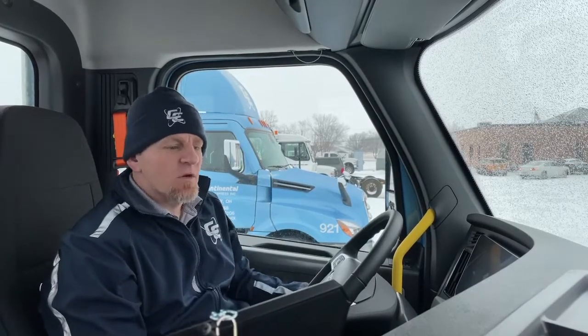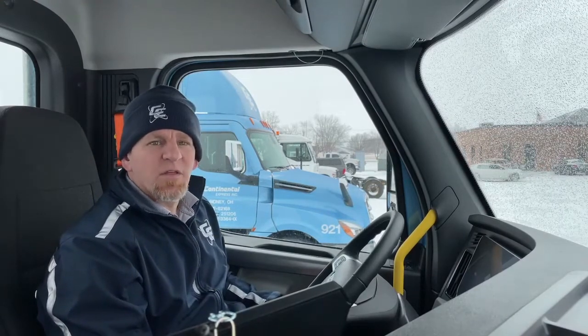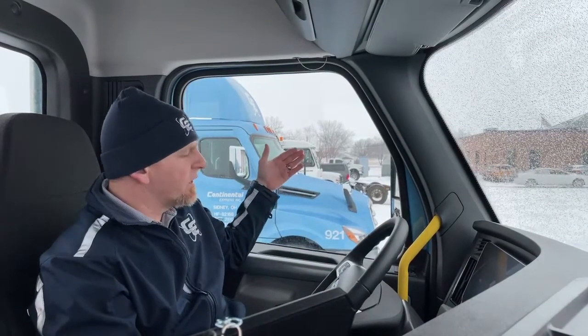They put a protective anti-glare coating on the screens. At night, probably the most annoying thing is a very bright screen when you're trying to drive — but what this coating does is prevent any glare off your windshield and windows. You can also see the screen clearly in direct sunlight.